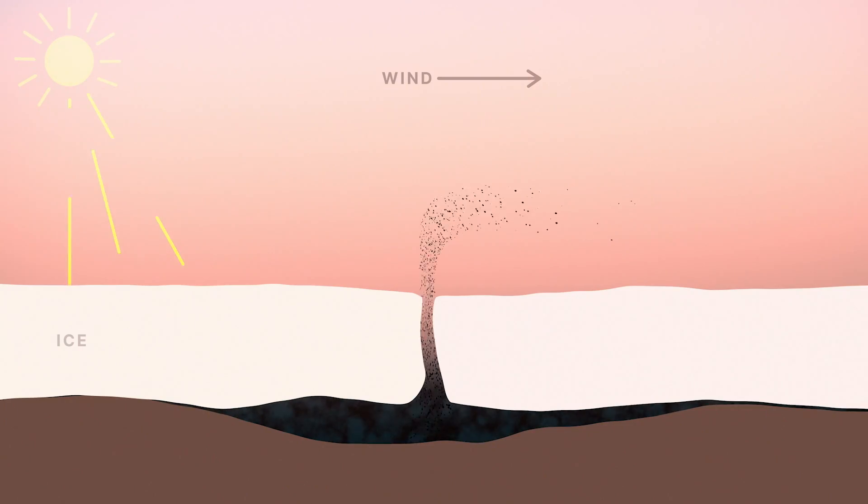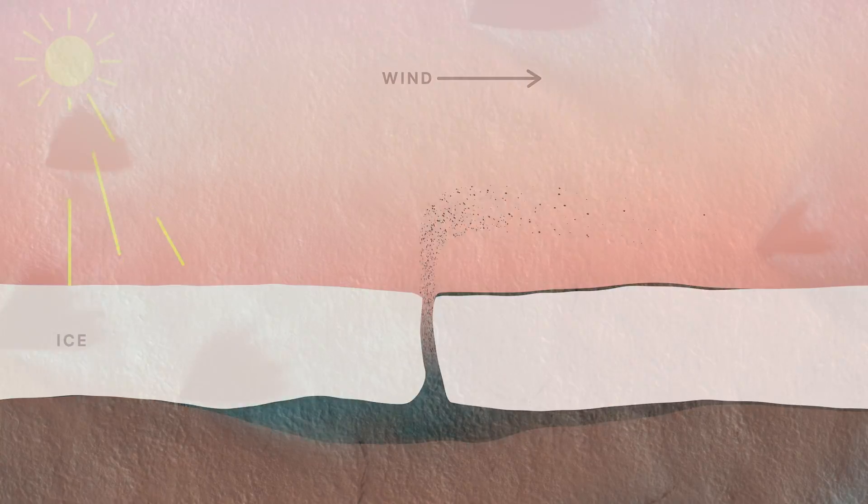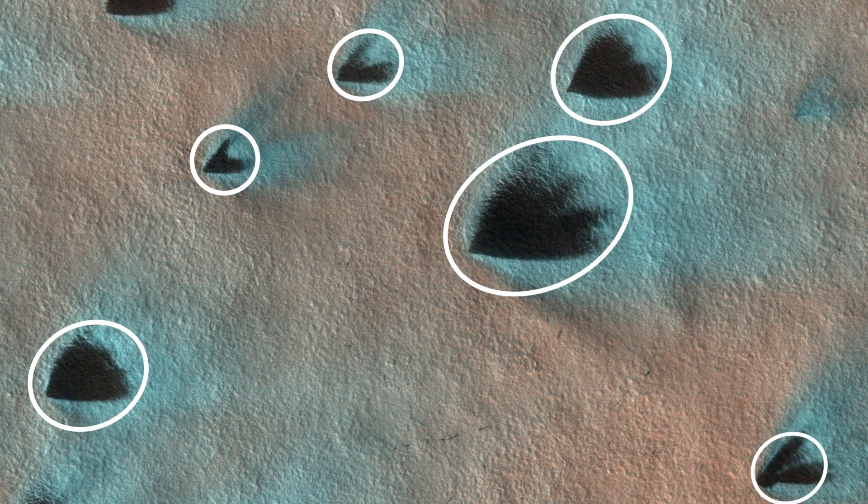Leslie Tamperi is MRO's Deputy Project Scientist. What are we seeing in these images? So what you can see here are dark patches on the surface of the ice near the South Polar Region. They're created by gas jets that come from under that ice, up through cracks, and deliver that dust out onto the ice. The wind carries that dust and lays it on the surface, forming these fans. With this information, we can look at the directions and the sizes and try to understand what the wind field is doing.